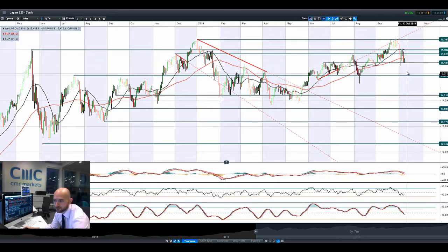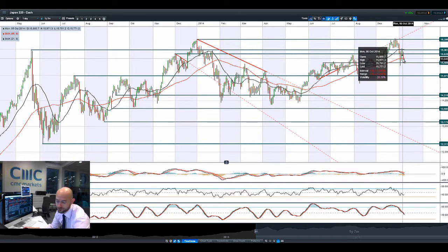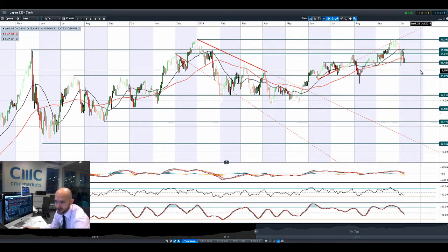Moving on to Japan 225, it also had a negative session but bounced nicely off 15,488 — though capped at the 55-period SMA. Dollar-Yen managed to go back up to 108. We do have some data out today from the Fed regarding the split between the doves and the hawks on interest rates, so a lot of people will be waiting to see what happens there.